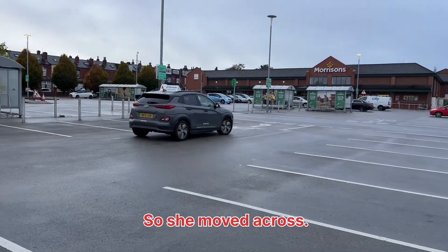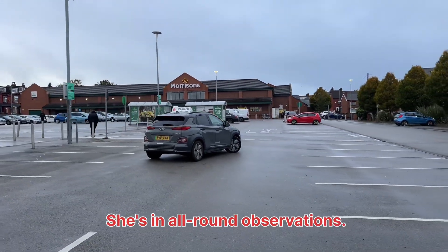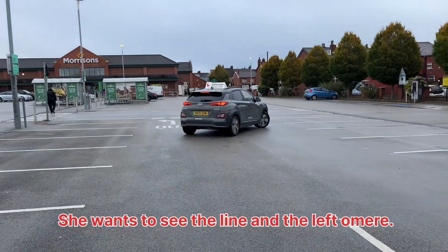So she's moved across, she's lined up the line, she's doing all-round observations, she's moving over to the right. She wants to see the line in the left door mirror.